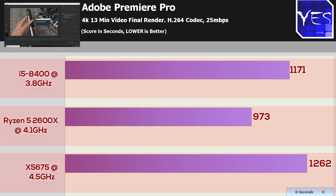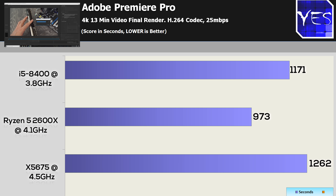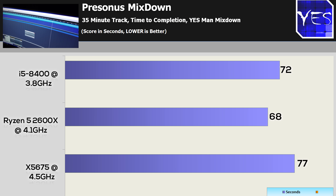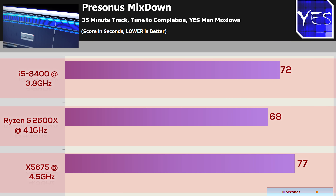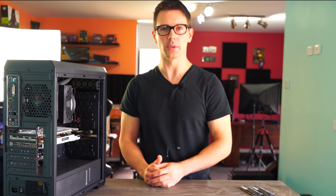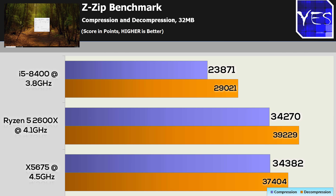For music mix downs, I made a 35-minute track — unrealistic for benchmarking purposes. The differences weren't that big, but the Ryzen 5 2600 did come out in front, and these were all rendering close to 30 times real-time. So if you need music production, all three of these rigs will do a phenomenal job, at least in Studio One. For seven-zip decompression and compression, I was surprised to see the X5675 coming out quite far ahead of the 8400, which came last, while the Ryzen 5 2600 came out in front.